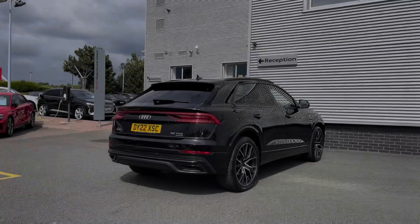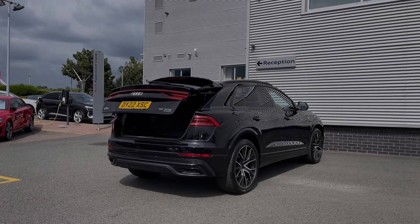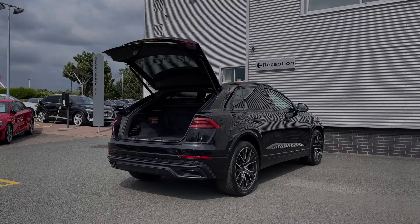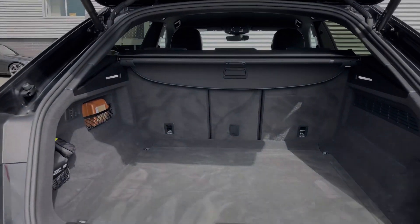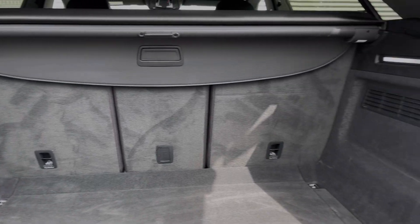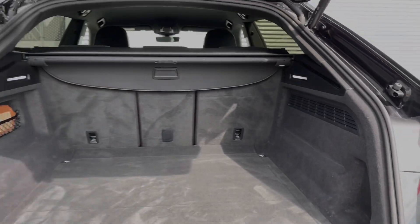This car's rear powered tailgate opens with a simple double press of the button on the key, opening automatically for you. Taking a look inside the car's boot space, we have an ample amount of room for a range of day-to-day tasks, with the rear seats able to be folded separately, creating a nice through load space for carrying any larger or longer items.